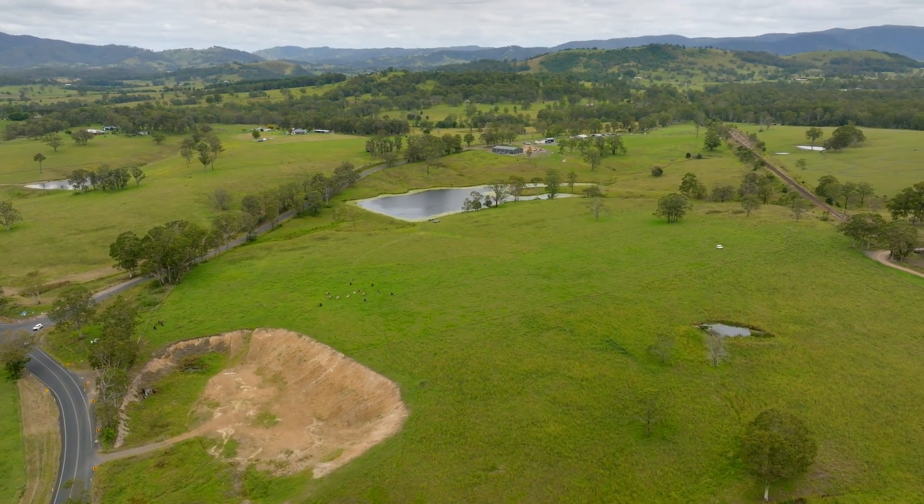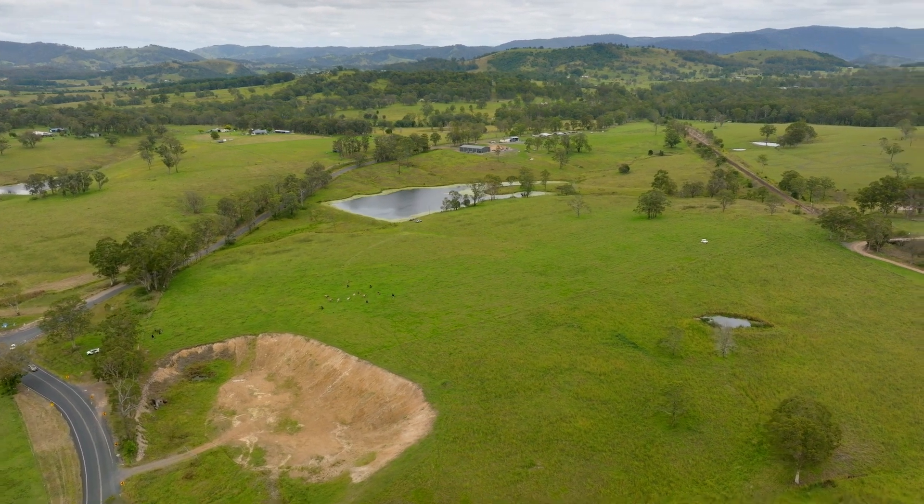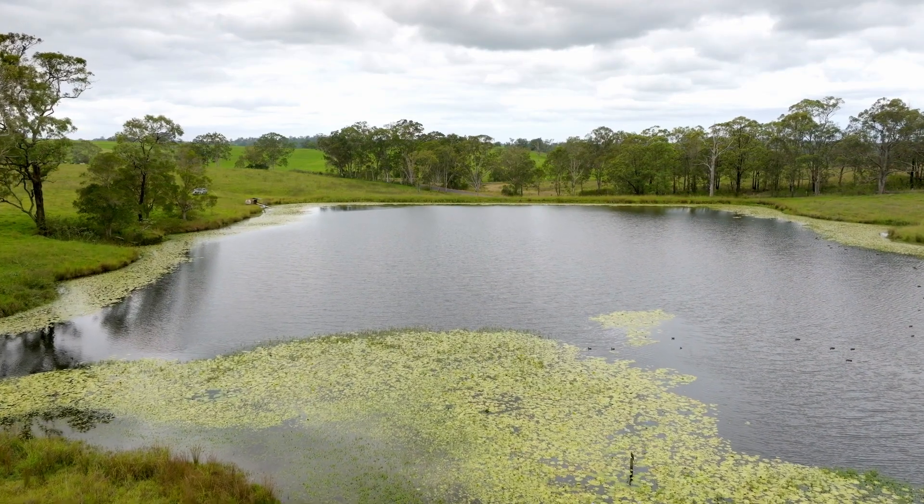Some of the other key features this property has is the 100 meg dam behind me, with a 20 meg irrigation license and hydrants dotted around the farm to be able to irrigate those pastures as you see fit.